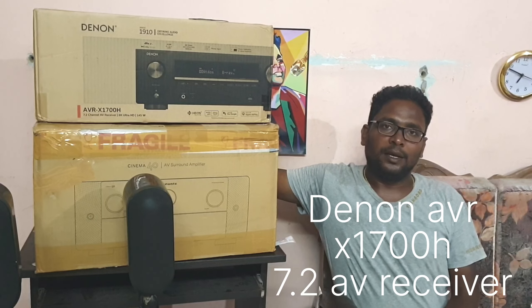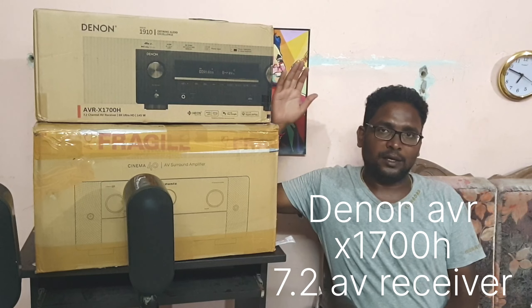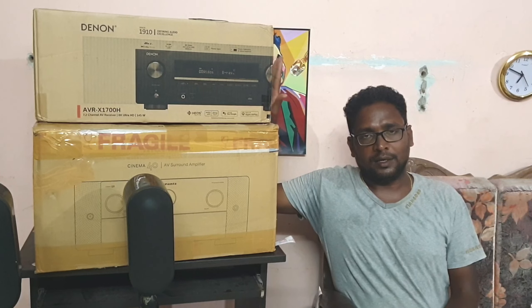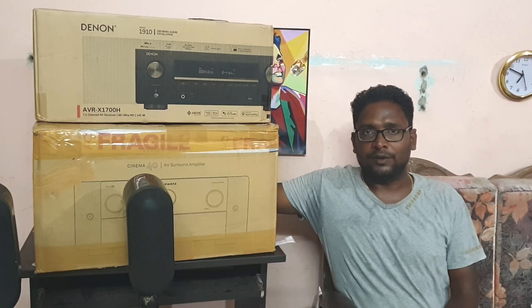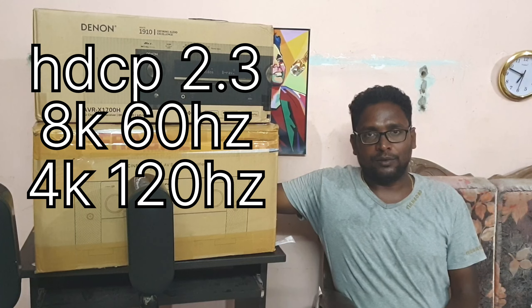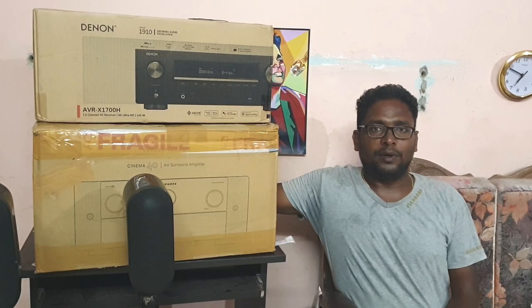This is the latest AVR 8K receiver. For the latest format, it is a 7.2 AV receiver. If you have a refresh rate, you can use 120Hz. Also, if you use it for gaming, you can use it.